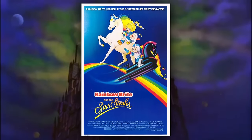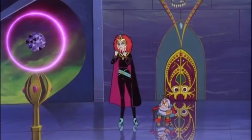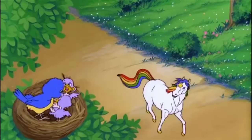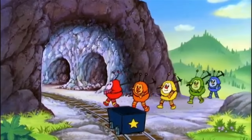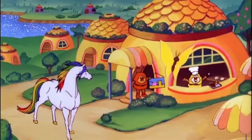Partway through the TV series, a theatrical movie called Rainbow Brite: The Star Stealer released in 1985. It focuses on the Dark Princess, a self-centered bougie villain that only cares about diamonds and looking pretty. And of course there's a musical aspect to it, because every kid's movie apparently needed to be a musical back then.